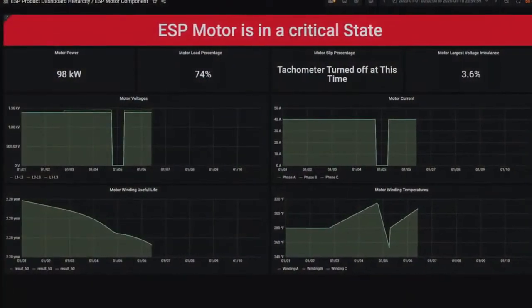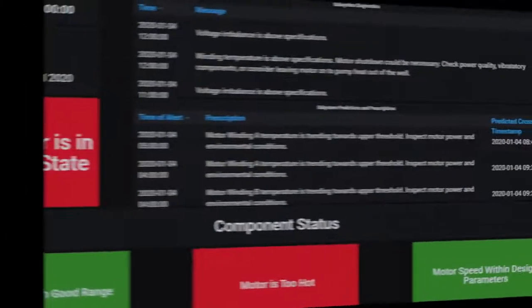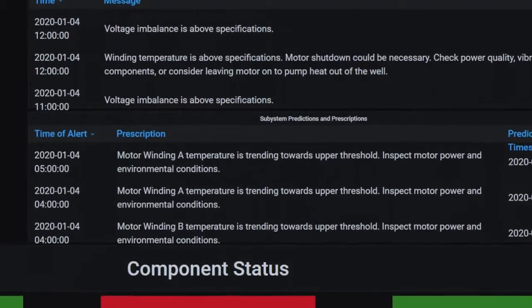As critical issues arise in assets, MaxUp Energy's ESP software analyzes data in real time, predicts failures, alerts operators to current issues, and prescribes actions to prevent further damage or catastrophic failure.